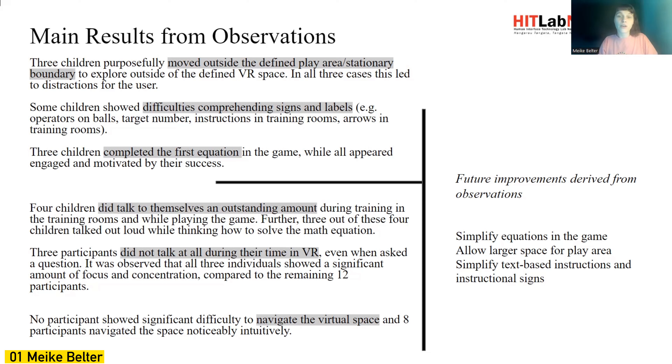Three children completed the first equation of the game, which appeared to make them very engaged and motivated by their success. Four children talked to themselves an outstanding amount during the training, especially during solving the equation, and in stark contrast, three participants did not talk at all during their time in VR. No participants showed any significant difficulty navigating the virtual space, and eight participants navigated the space noticeably intuitively.